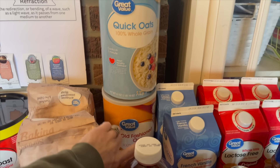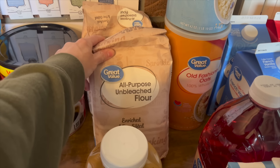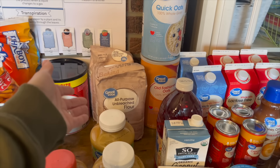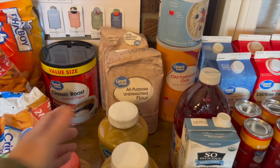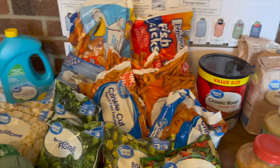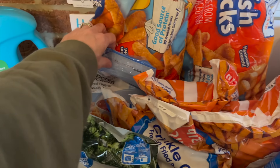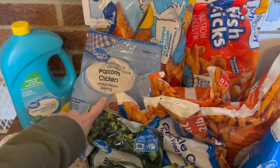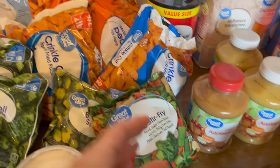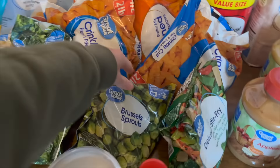I also got some stuff just for food storage since I haven't done that in a while. We got quick oats and old-fashioned oats to put downstairs. I got six of this flour — only two are on the table — which I use to feed my sourdough and in other recipes. We also got some coffee. I got two bags of fish sticks, two bags of popcorn chicken, two bags of seasoned fries, and two bags of crinkle cut fries.